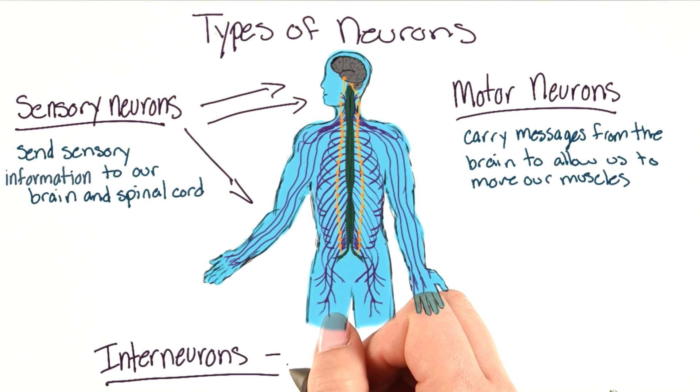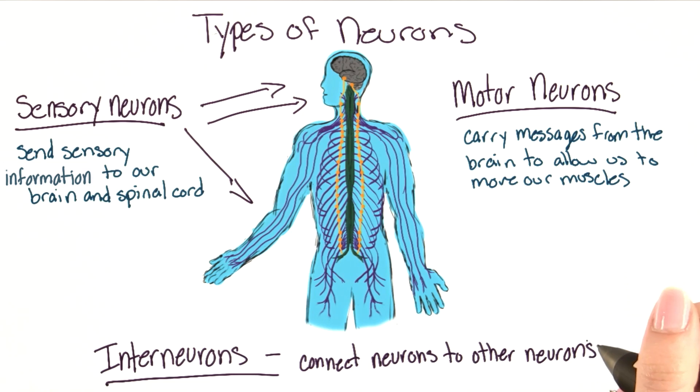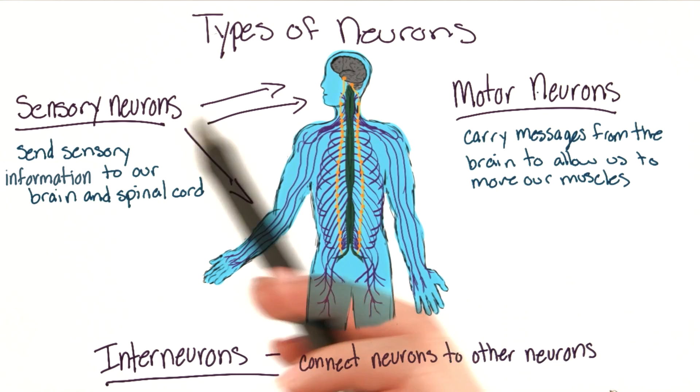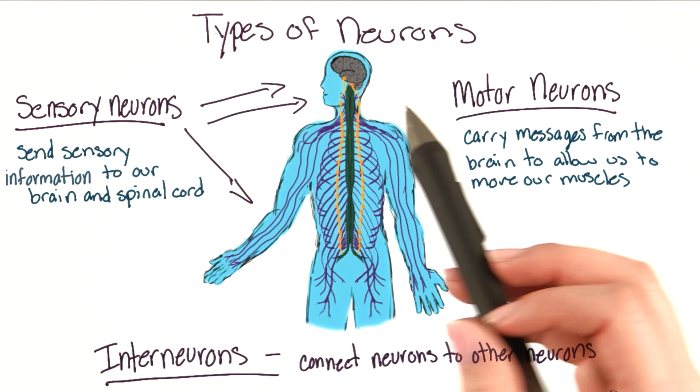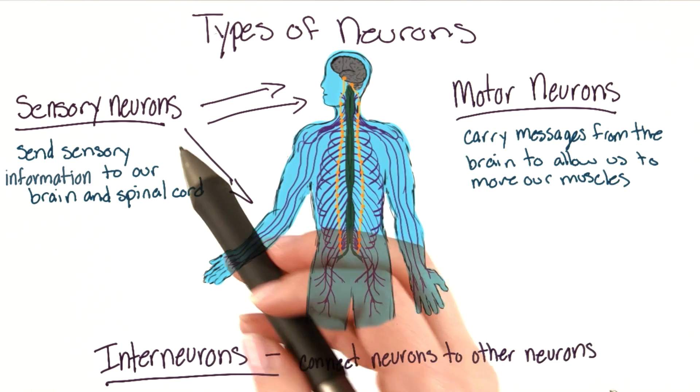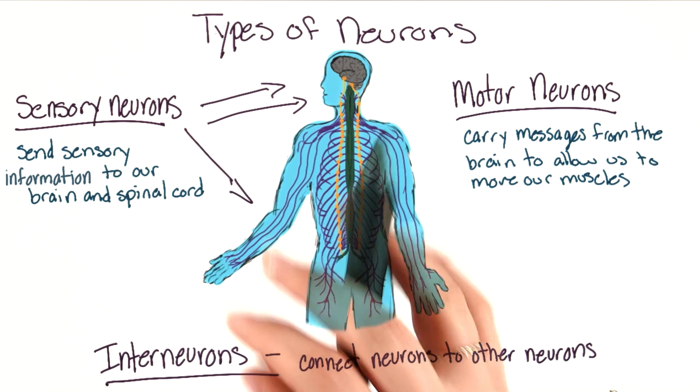Finally, we have the interneurons. The interneurons connect neurons to other neurons. Some interneurons connect sensory neurons to motor neurons, while some interneurons connect neurons in the brain. Interneurons outnumber our sensory and motor neurons ten to one.